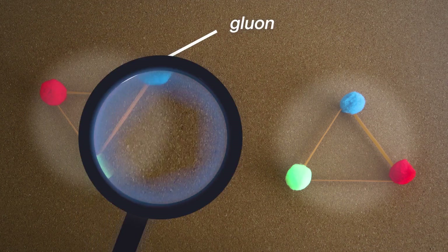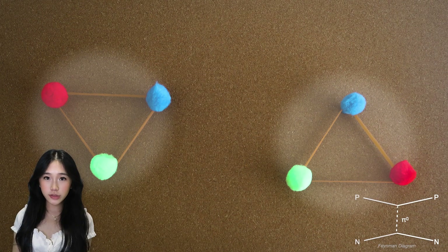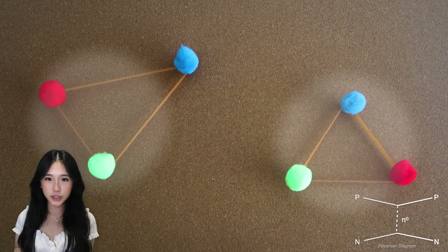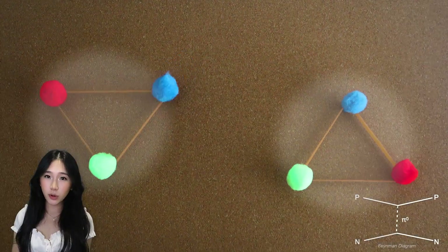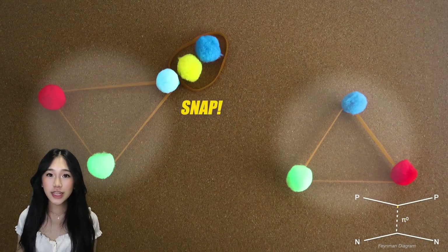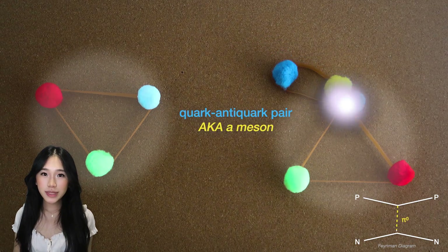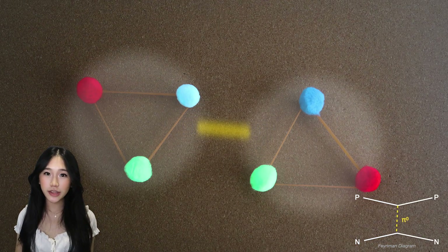Connecting these quarks are the gluons, the glue of the strong force. When a pair of nucleons get close, a quark from one gets pulled towards another, forming a gluon flux tube. Like a stretched elastic band, the more the quarks try to separate, the more energy is built up. Eventually it snaps, creating a new quark-anti-quark pair. The new meson created mediates the strong force, binding nucleons to each other in the nucleus.